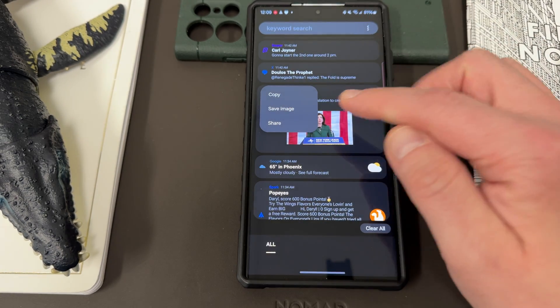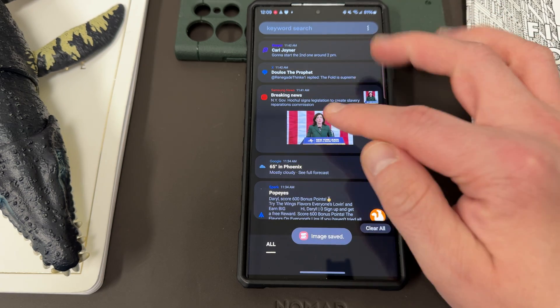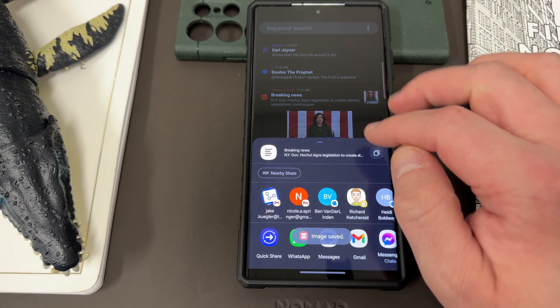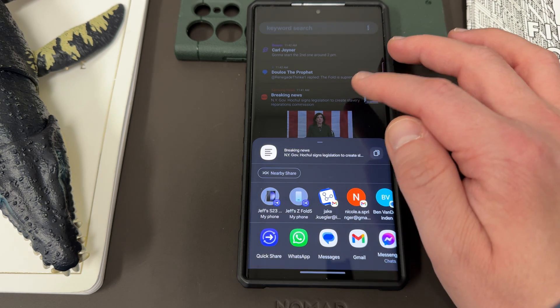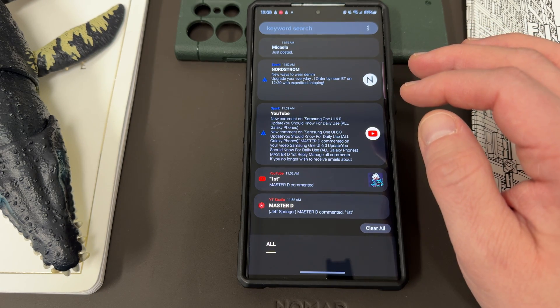So I can copy and paste this to a social post, save to my gallery — if I tap save image, it's going to save it to my gallery. Or you could go ahead and share it, which will bring up your share menu. You'll be able to go right in there and share with Quick Share, Samsung sharing, WhatsApp, messages, email — all that good stuff.